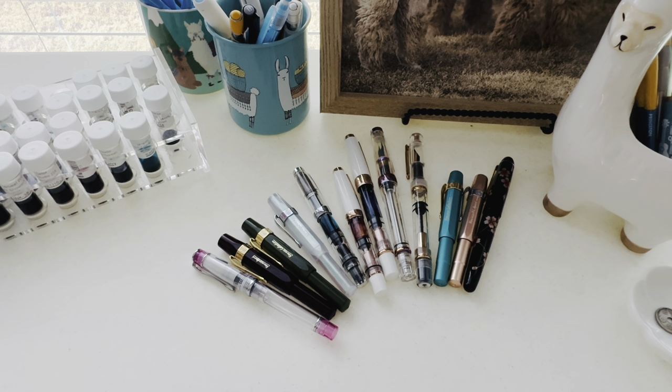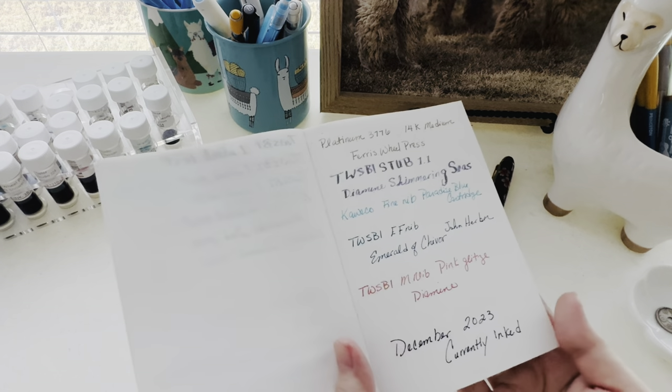Hi everyone! In today's video I thought we'd go over what I currently have in my fountain pen collection at the end of 2023. I really didn't acquire that much fountain pen wise in 2023 — a lot of these were during 2022 — but first I'll show you what I currently have inked up.